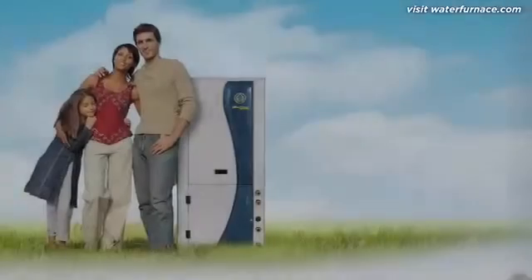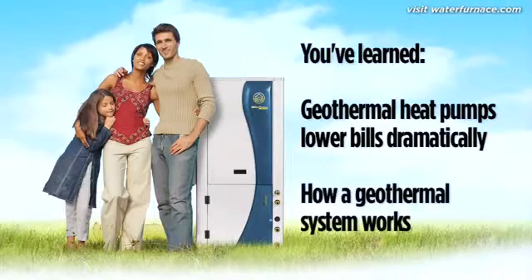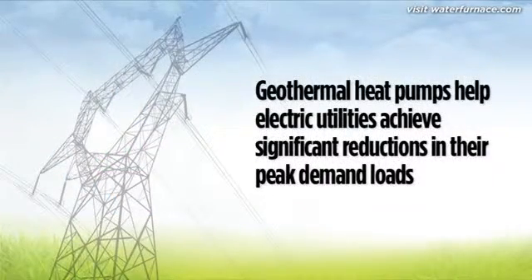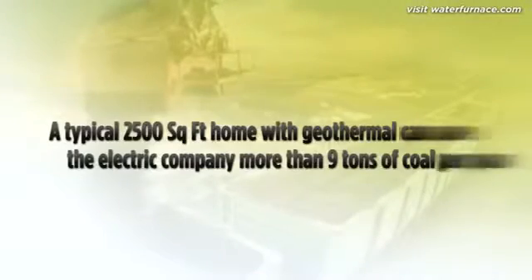You've learned that a water furnace system lowers bills dramatically by using the stored solar energy in the ground, and you've also learned how the system works. Water furnace geothermal systems are recognized by the United States Environmental Protection Agency as the most environmentally friendly, cost-effective, and energy-efficient heating and cooling technology available. Geothermal heat pumps help electric utilities achieve significant reductions in their peak demand loads, reducing the need for new power plants typically powered by coal or natural gas. Compared to an electric-resistant heating system, a typical 2,500-square-foot home with a geothermal system can save the electric utility company more than 9 tons of coal a year.